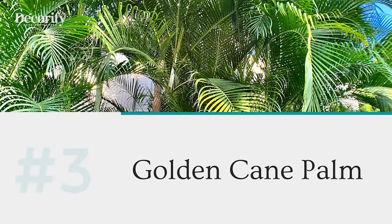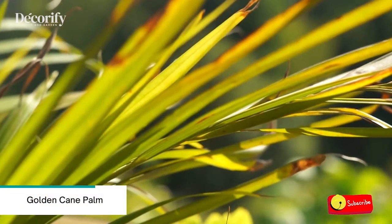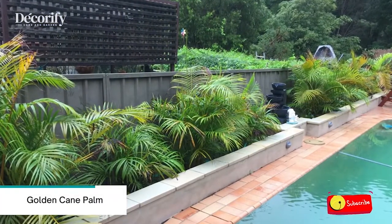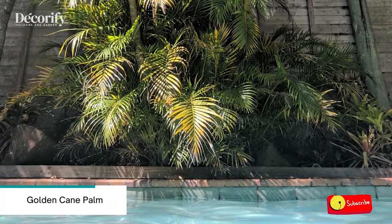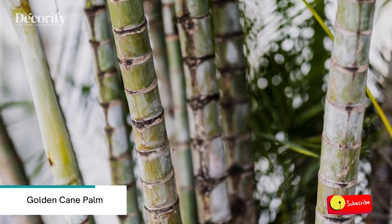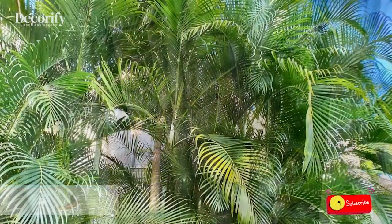Number three: Golden Cane Palm. Planting a Golden Cane Palm in a huge pot is an instant way to completely transform your pool's landscape and vibe. It can offer you immediate privacy while imparting a fun tropical feel to your surroundings. In addition to looking fabulous, when cluster planted, they seem to grow even better when multiple palms are planted near each other.